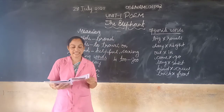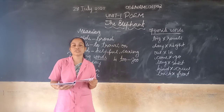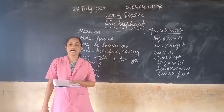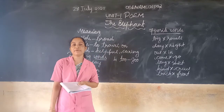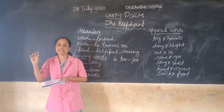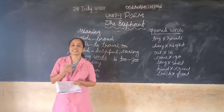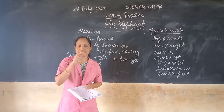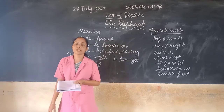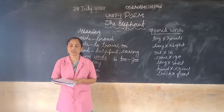The elephant has big ears. His ears are wide. His back is broad for all to ride. So many of us can sit on it. The elephant's ears are wide and big and his back is broad, so many of us can sit on it and go for a ride.